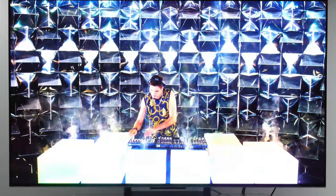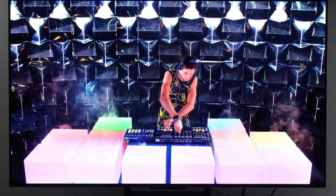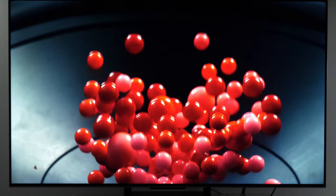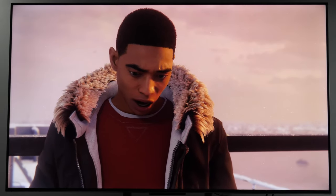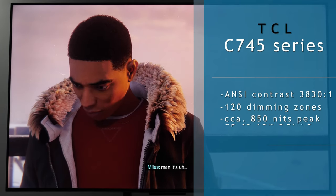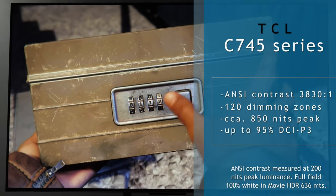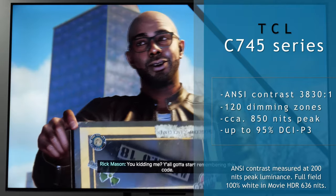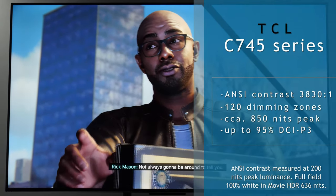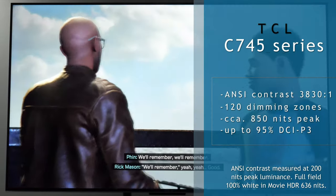The Google TV smart operating system is the same as on other smart TVs using the interface, but TCL here has no Freeview Play or UK catch-up services. TCL UK has said that consumers can apply for a free Roku stick to access BBC iPlayer and other UK catch-up apps. However, there are reports on AVF forums that customers are not being offered this in practice, so be aware you may need to purchase a streaming stick for BBC iPlayer and other UK services.